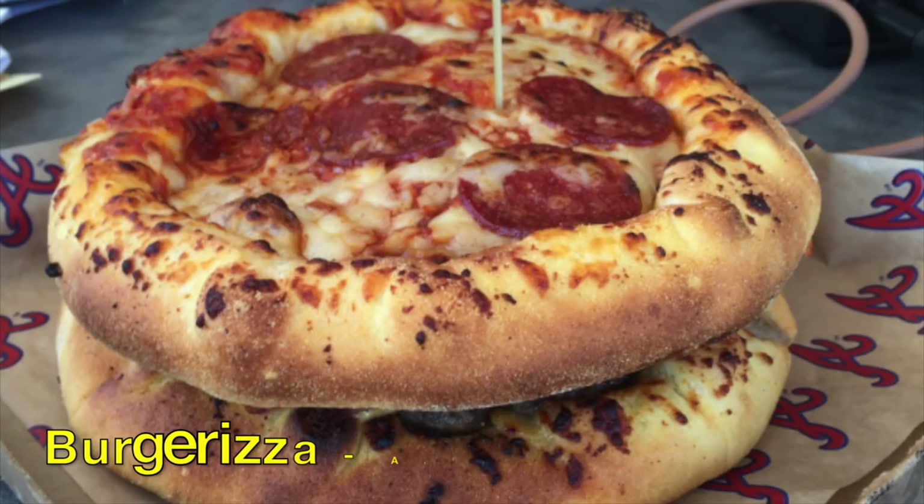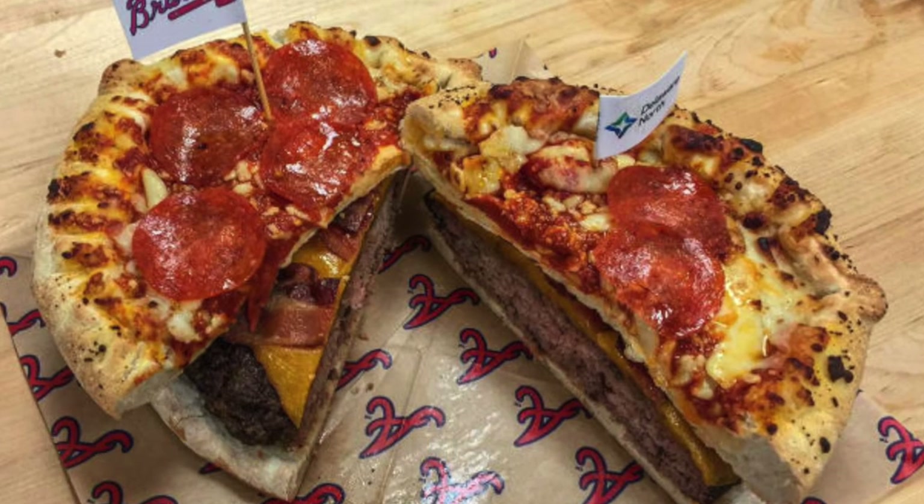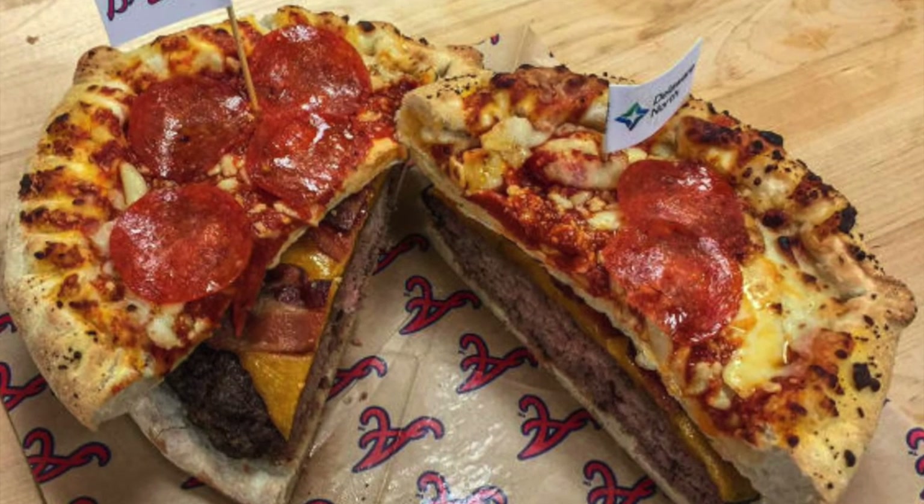And finally, the Atlanta Braves have the Burger Rizza — a 20-ounce beef patty topped with cheddar cheese, served between two 8-inch pepperoni pizzas.